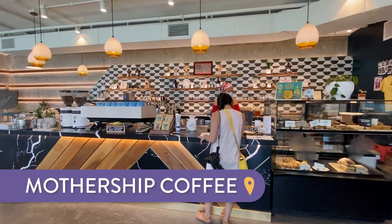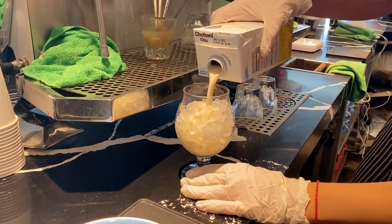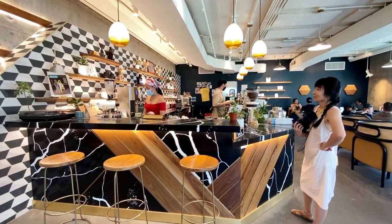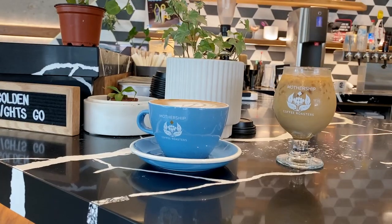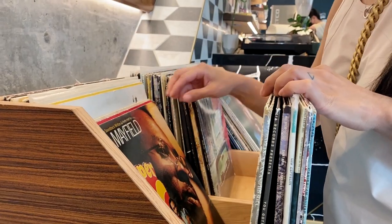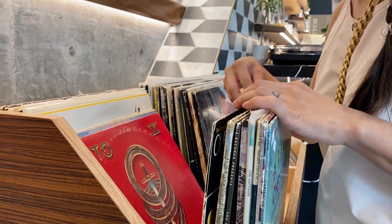Number four: Mothership Coffee Roasters. Mothership Coffee Roasters is a local favorite coffee shop and roaster. Go for the coffee, obviously, but they also have great small bites and beer on tap. It's a great spot to bring your laptop to work or hang out with friends in their beautiful indoor and outdoor spaces. They even have a record player that you can use.